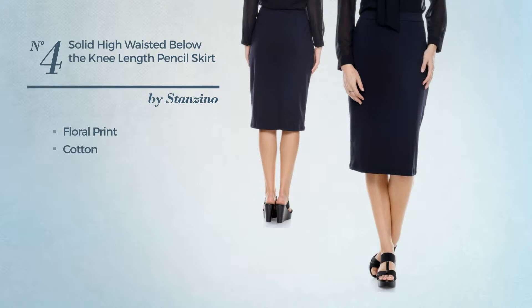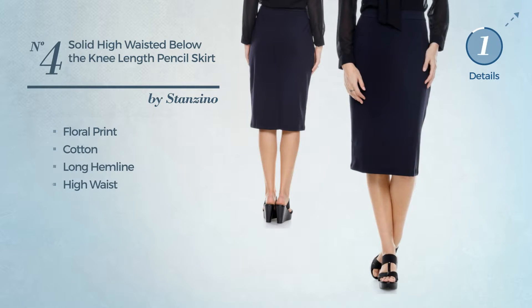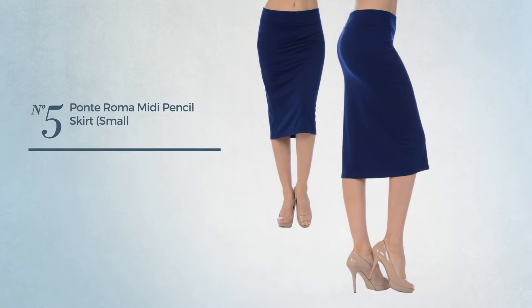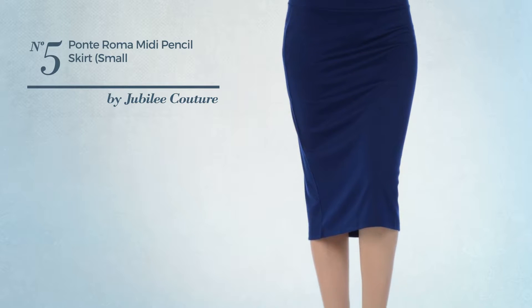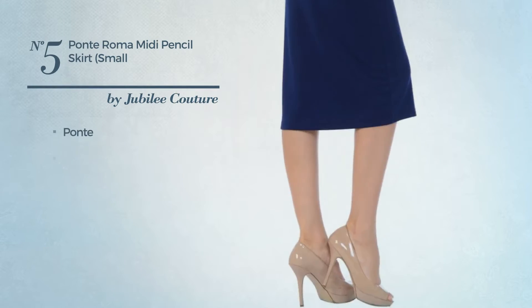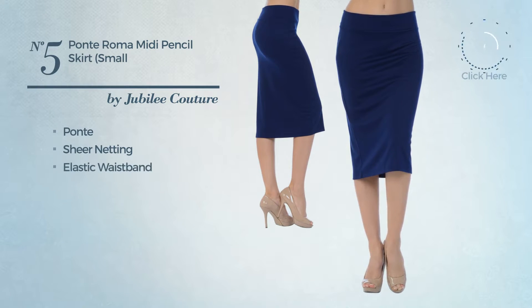This skirt includes a long hemline and high waist, available in four colors. Number five is a casual midi length slim skirt featuring a stylish look, produced with comfortable ponte accentuated with sheer netting. This skirt includes an elastic waistband and band.